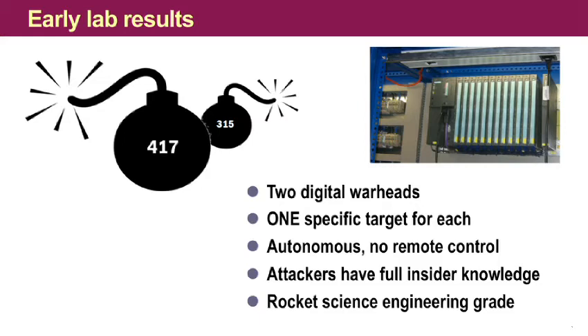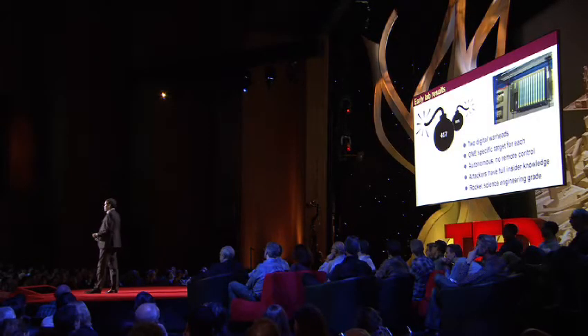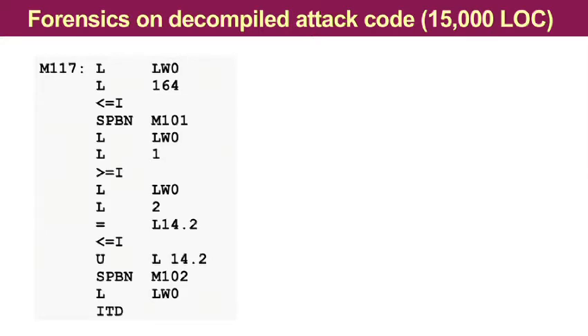They knew all the bits and bytes that they had to attack. They probably even know the shoe size of the operator — they know everything. And if you have heard that the dropper of Stuxnet is complex and high-tech, let me tell you this: the payload is rocket science. It's way above everything that we have ever seen before. Here you see a sample of this actual attack code — around about 15,000 lines of code, looks pretty much like old-styled assembly language.